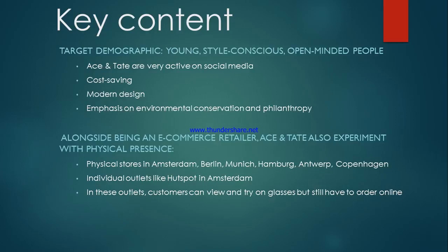Secondly, Ace & Tate also experiments with its physical presence. They have developed many physical stores in many big European cities such as Amsterdam, Berlin, Copenhagen and Munich. They also have individual outlets in Amsterdam in which customers can view and try on glasses, but they still have to do the ordering online.